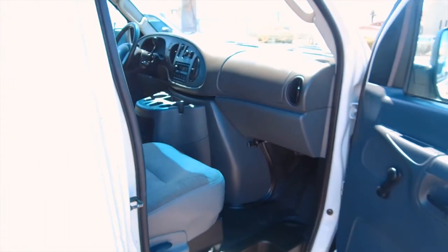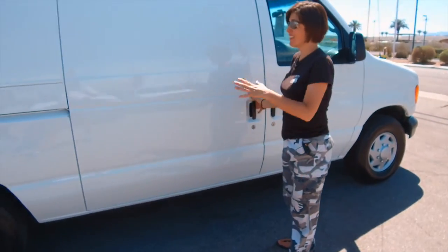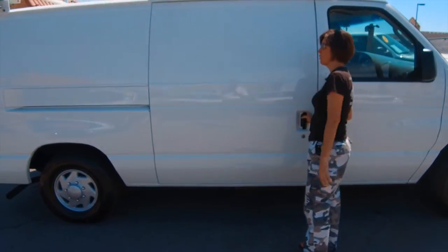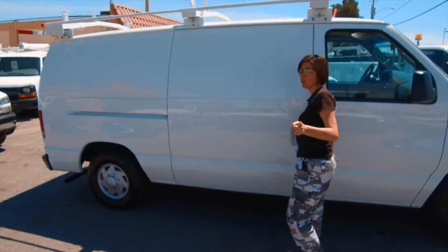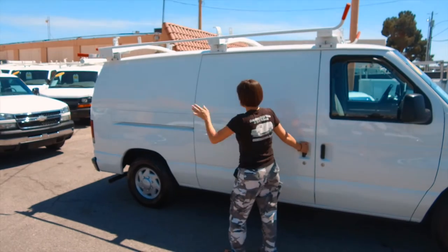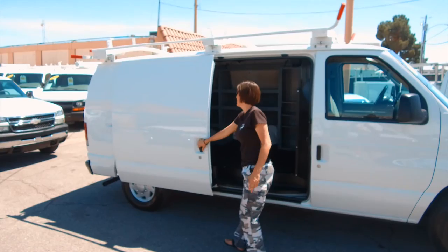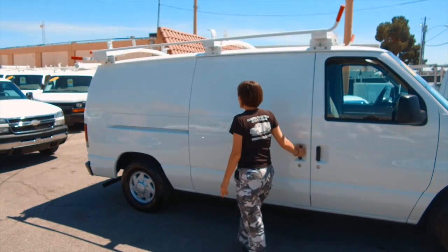It has ice-cold air and hot heat. It has a solid sliding door, which is nice for security and logo purposes, although you can logo windows — it's just a simpler transformation.